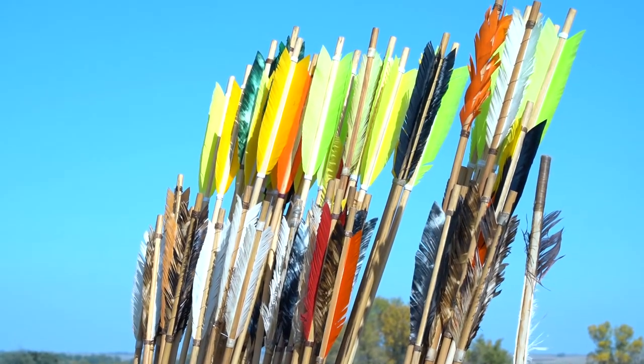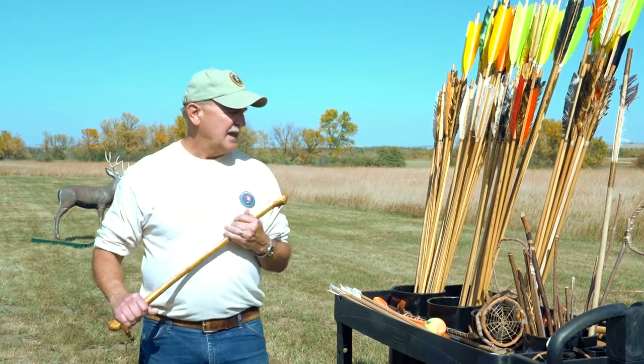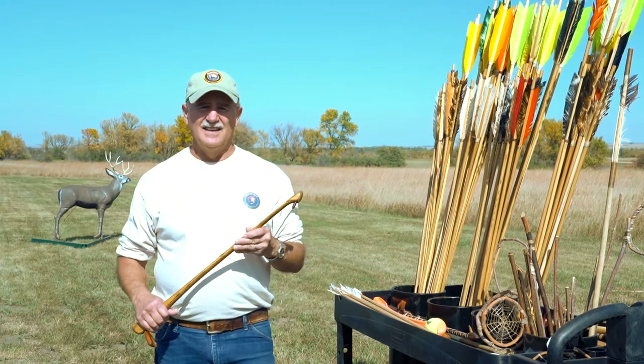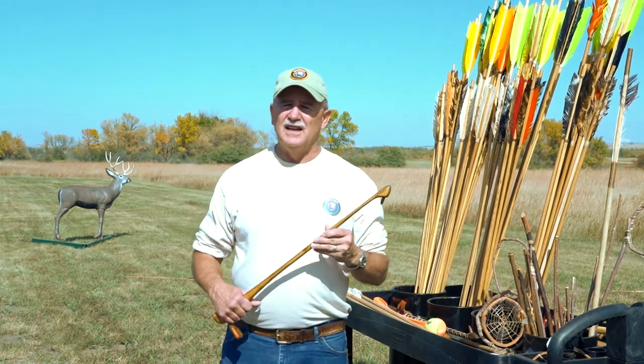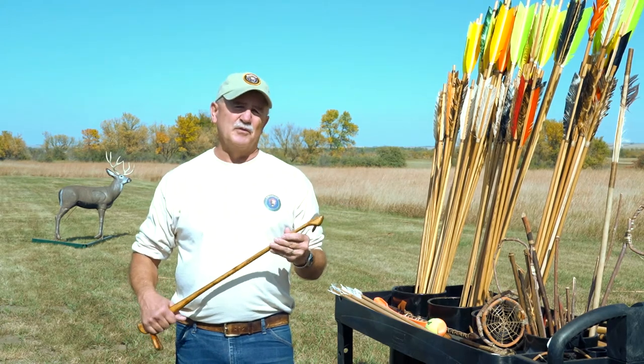My name is Rick Patsman. I'm a volunteer here at Knife River Indian Village. Today we're going to talk about a primitive weapon known as the atlatl. You can also pronounce it atlatl — either is perfectly fine. It's a simple tool that hunters used thousands and thousands of years ago to help them throw a spear.